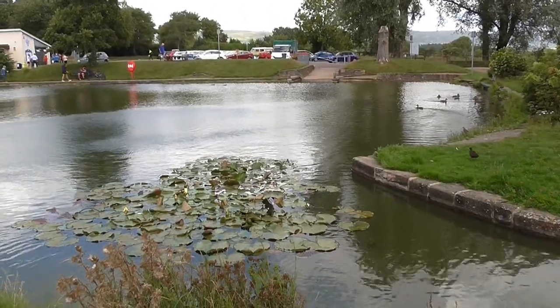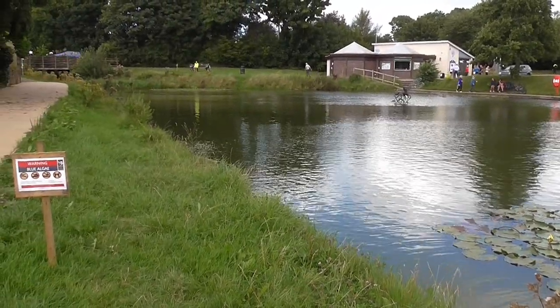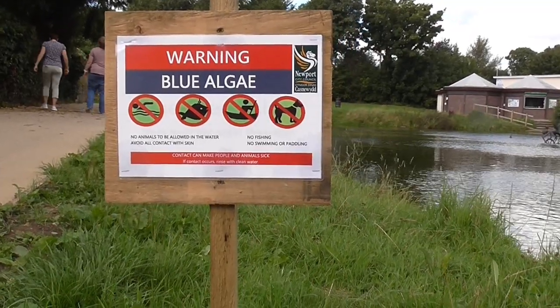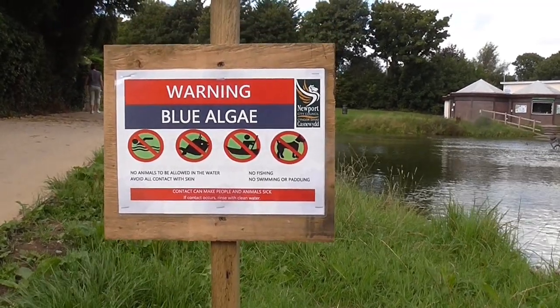I've driven past this place many, many times but never actually stopped here before, and it is very, very nice indeed. Unfortunately, like another big park nearby called Roath Park, it's suffering from blue algae — very dangerous.